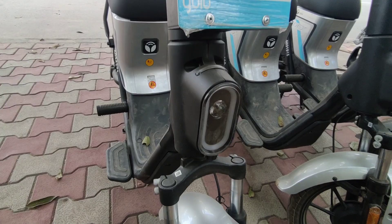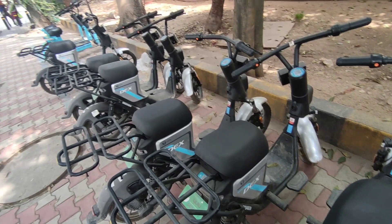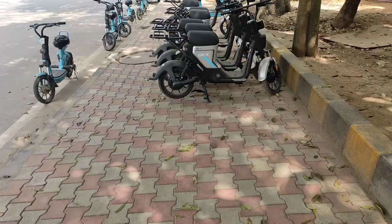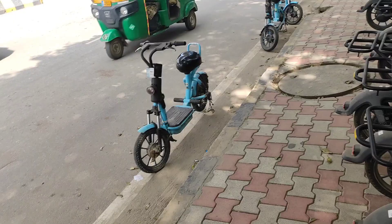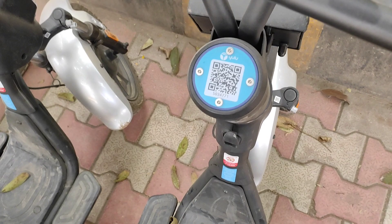Overall, the Yulu DX is good for city rides — if you want quick rides from office to home, it's very useful. You can book it online by installing the app. Battery backup is the same as the old one: 70 kilometers per charge on a single battery.